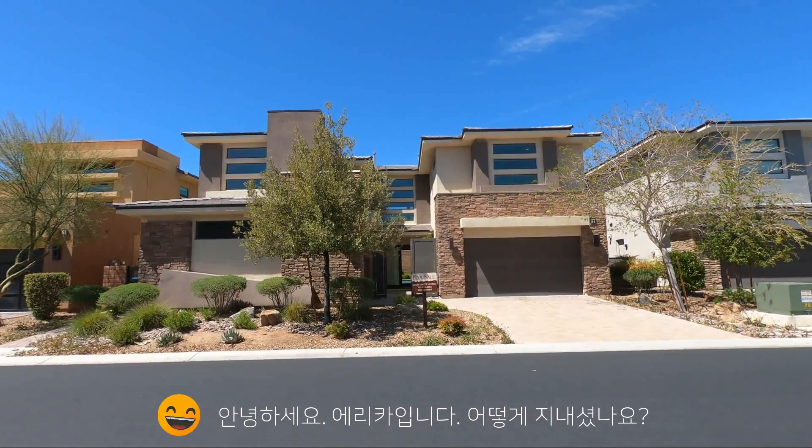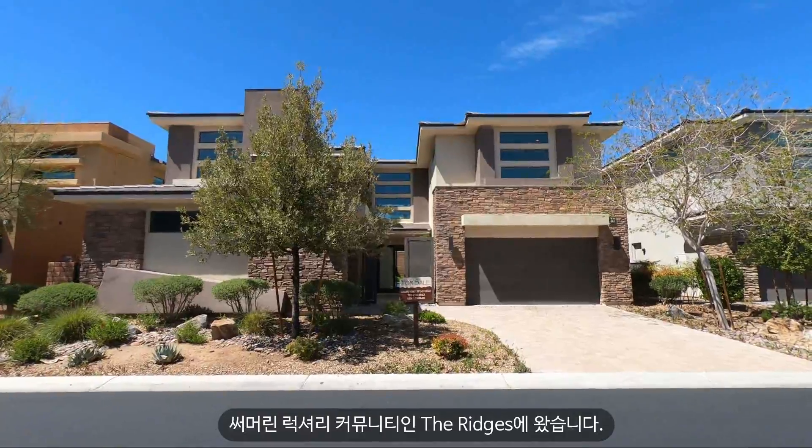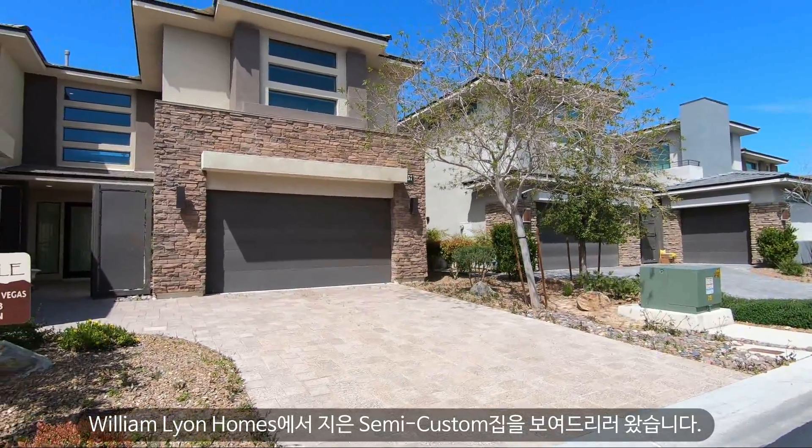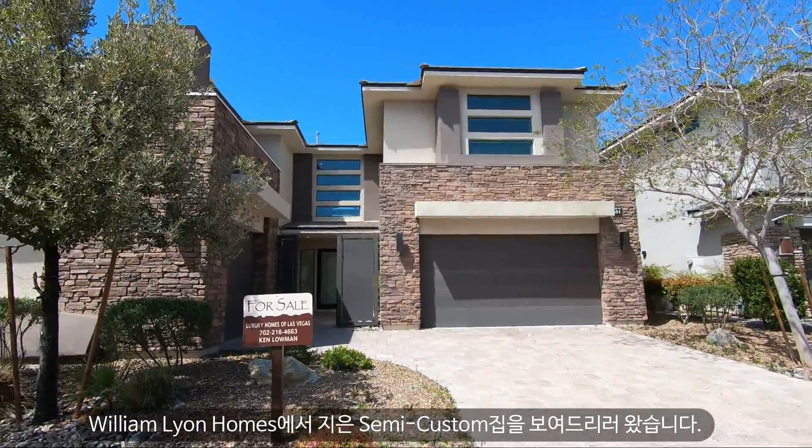Hi everybody, this is Erica. How's everybody doing today? I'm here in the Ridges, which is a luxury community in Summerlin. I'm here to show you a semi-custom home by William Lyon Homes.